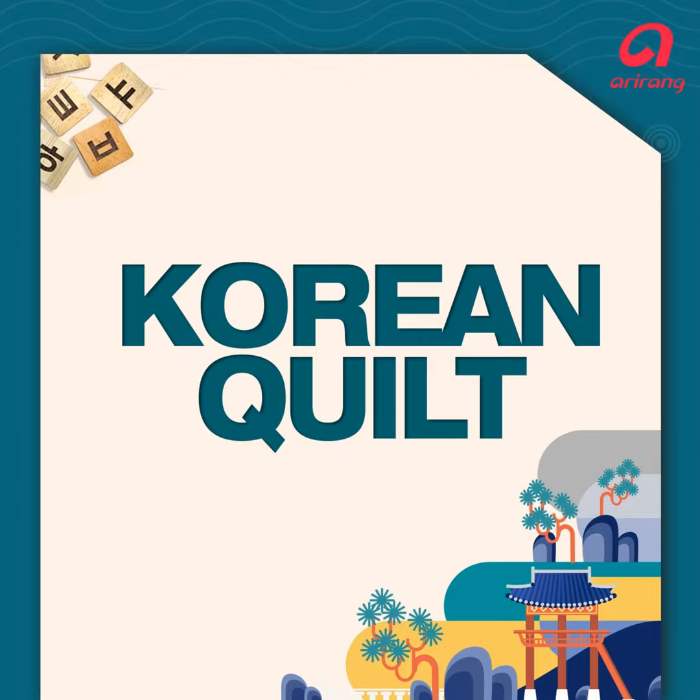Okay, here we are on another Korean Quilt. Yes, here we are. And have you calmed down from yesterday, Anna? I mean, you got a little bit excited at the end of the show.